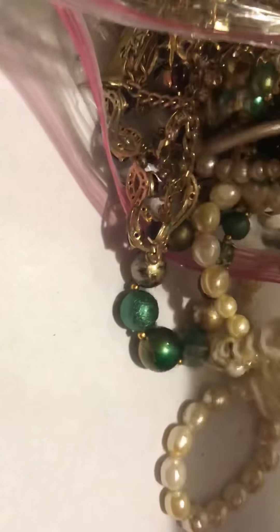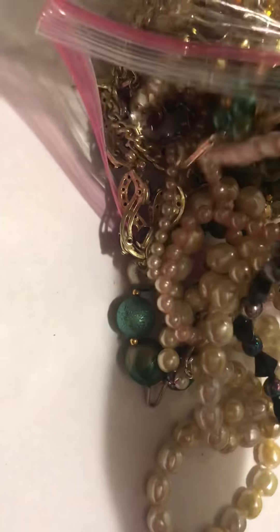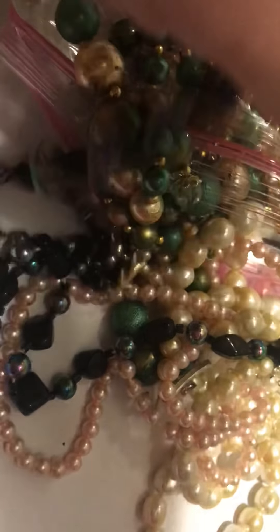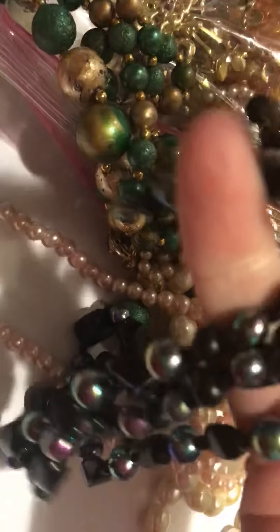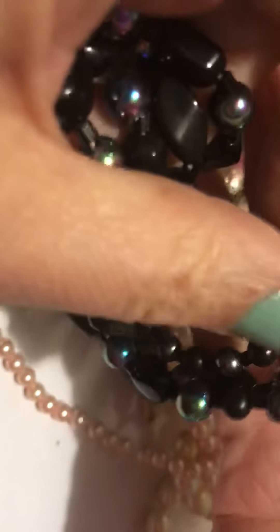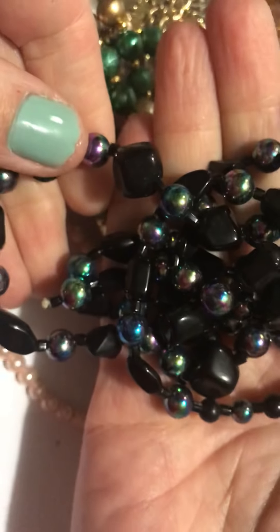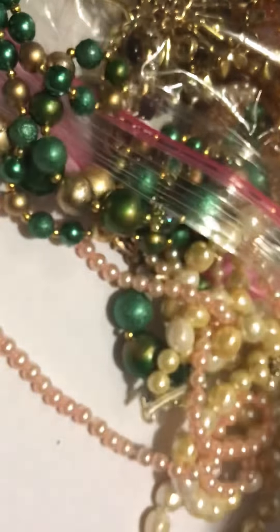Pearls — oh my goodness. I don't know what's belonging to what. I think this might be broken. They feel like glass — they're kind of heavy. Yeah, it's broken. They're nice beads — put that to the side.